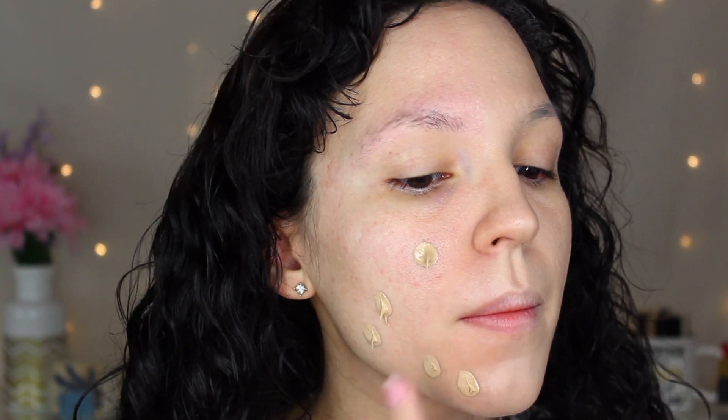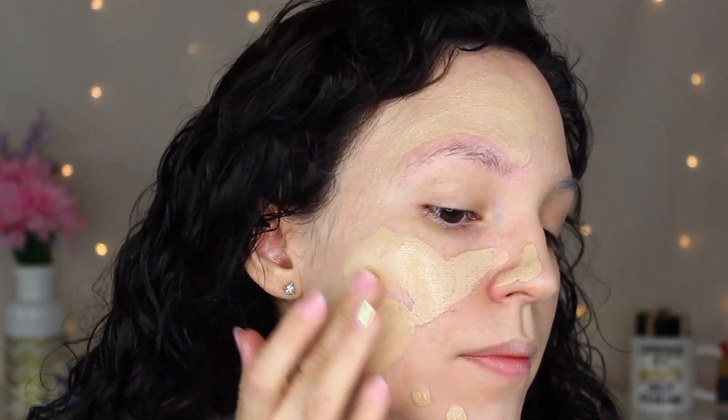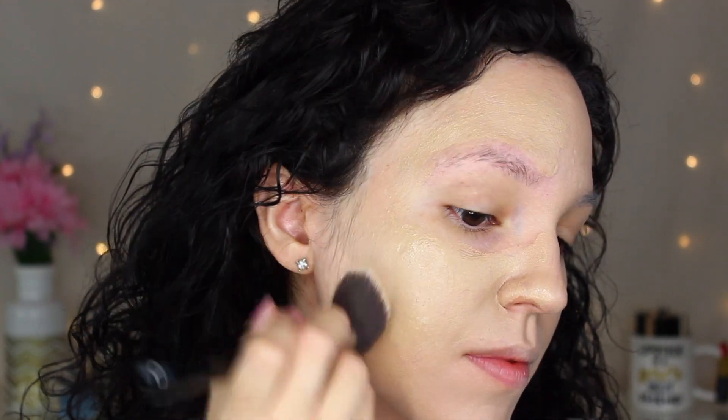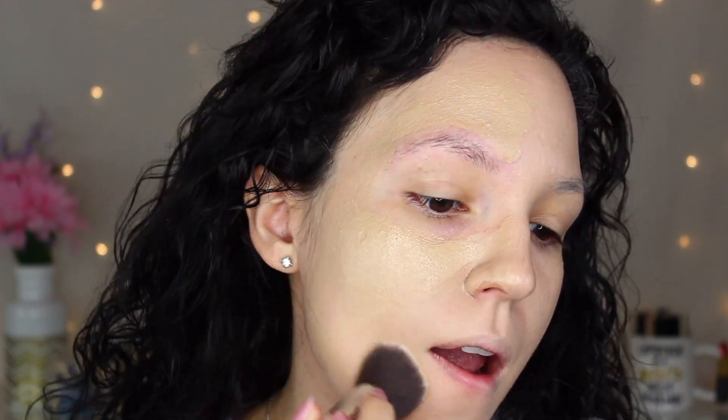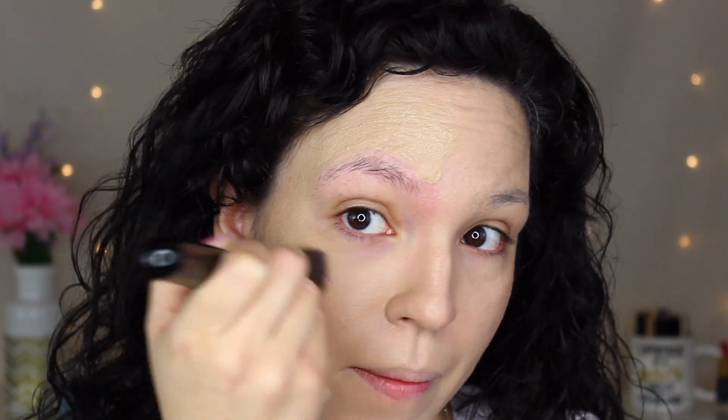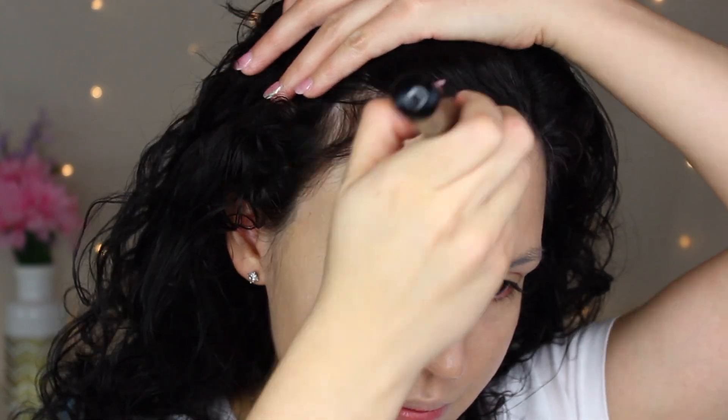Both of these are very similar in coverage, but I did see a little more from the Bye Bye Foundation, and it was also more buildable. It does have a stronger scent than the CC, but it does dissipate — it goes away once you blend it all out. Even though you can build this up, I would just suggest using a concealer along with it instead of trying to achieve that completely full cover look with it.